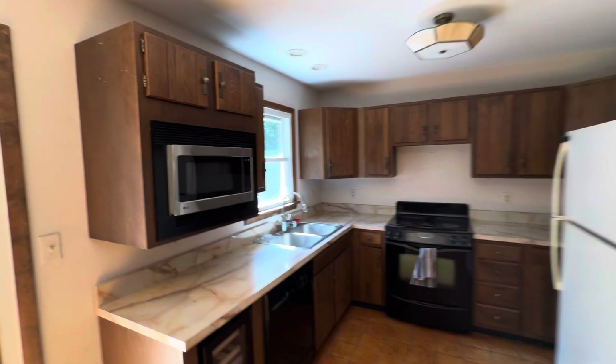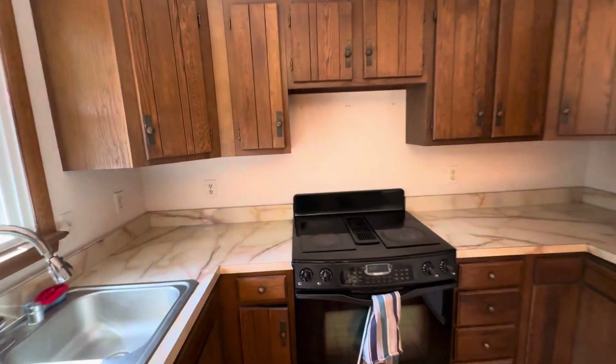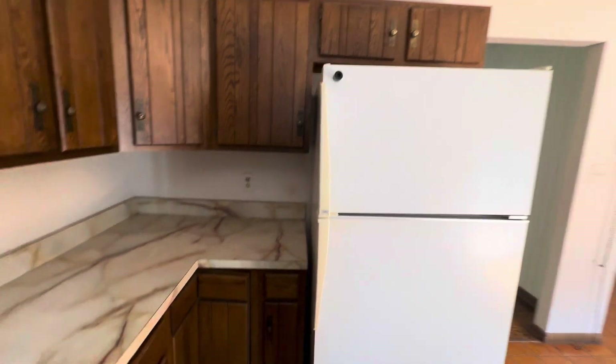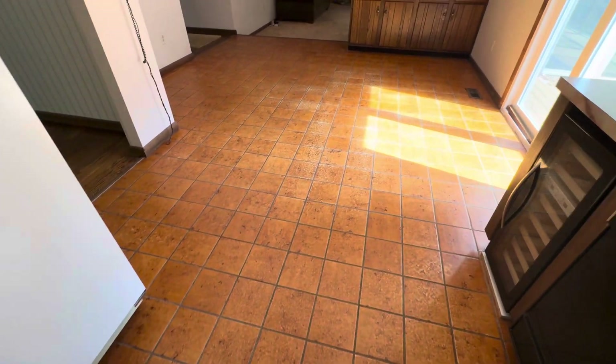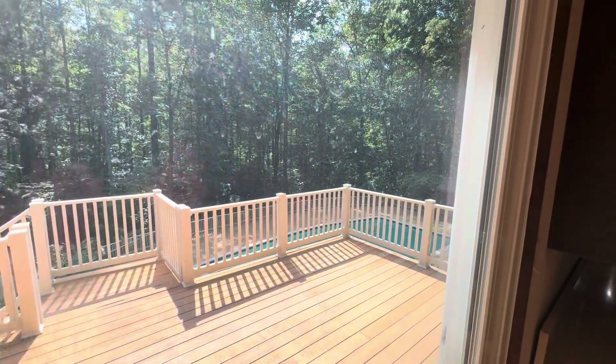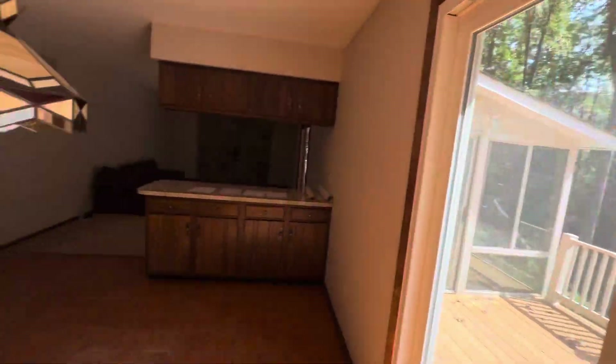Here's the kitchen. Solid cabinets, but original. Ceramic tile floors in really good condition. Everything's solid. You have the deck, and you have that sunroom over there, which is really nice.